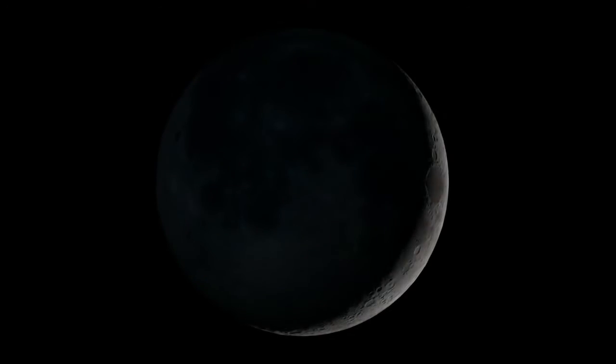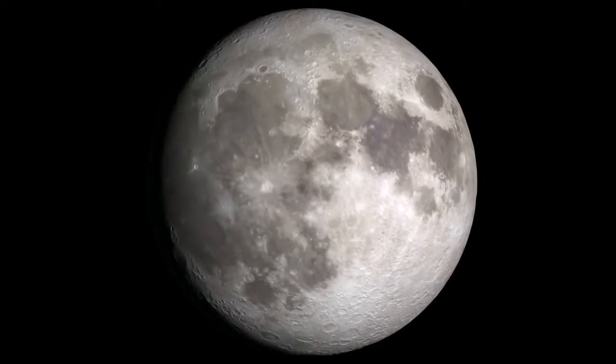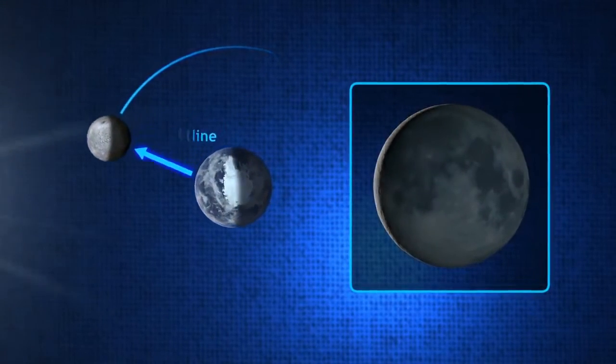If you looked at the Moon over the course of a few weeks, you'd probably notice that it looks slightly different every day. The change in its shadow is based on where the Moon is in its orbit. We call this cycle the phases of the Moon, and it occurs roughly once a month.